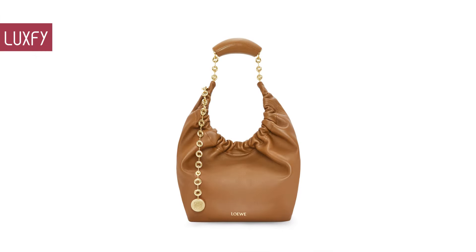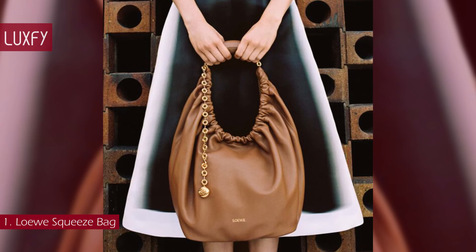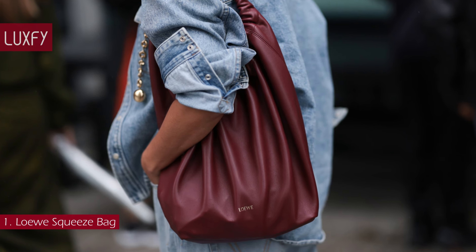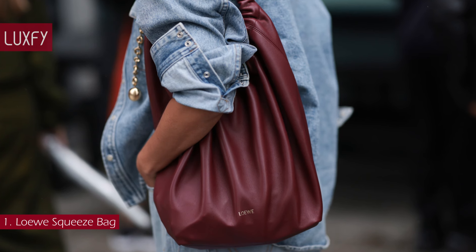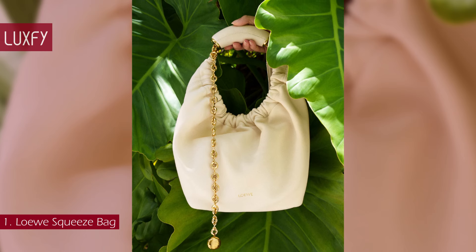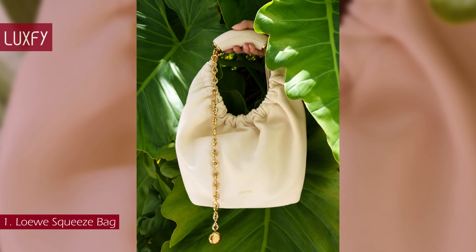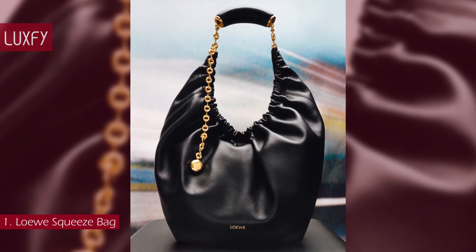Number 1: the Loewe Squeeze Bag. Launched for Fall/Winter 2023, the Squeeze is the new icon of Loewe. With beautiful brush detailing and a donut chain, the Squeeze is an innovative bag constructed in supple, buttery leather and named for its distinctive squishy shape. It is a masterpiece of traditional craftsmanship and material research, and is bound to be super popular in 2024. The hobo shape is very trendy, but it has a classic allure that will always be chic.